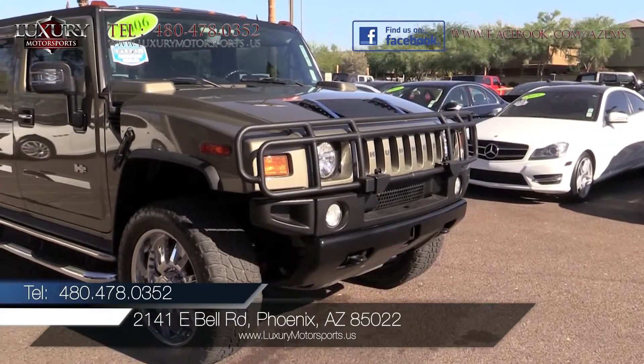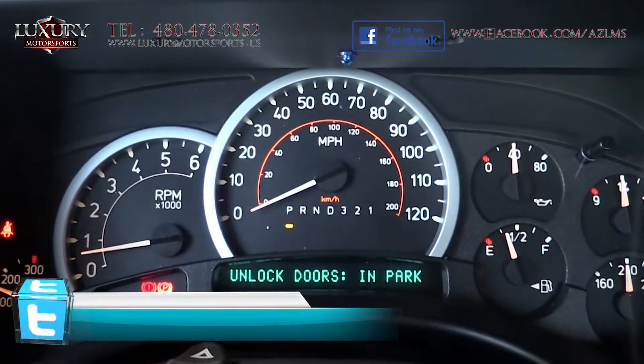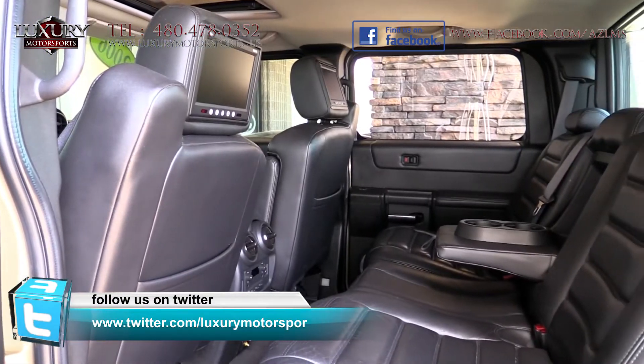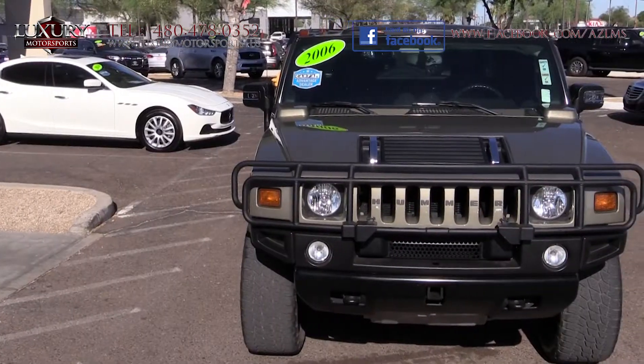We invite you to come and experience why the H2 has been a celebrity and wannabe favorite for years. The rugged features contradict the luxurious interior and smooth, compliant, and responsive ride quality. Take it off-road, and it will demonstrate its first-class performance and versatility.